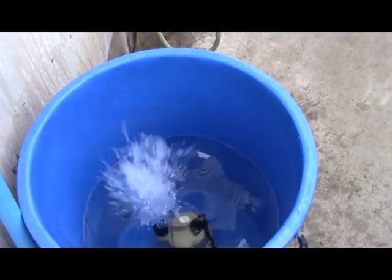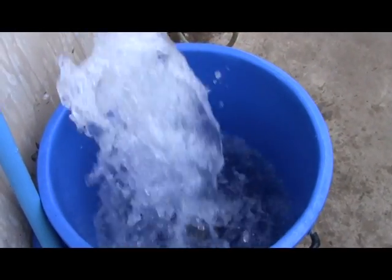As you know, a lot of folks tend to dechlorinate their top-up water in their aquaponic systems. So that's what we're doing here.